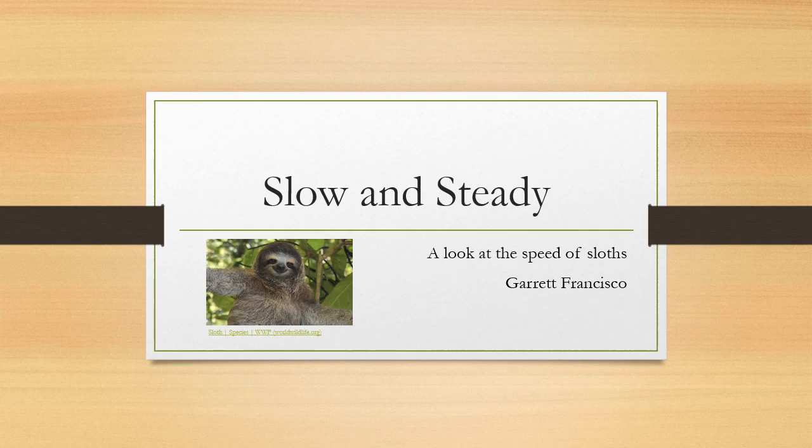Hello everyone, my name is Garrett Francisco, and today we'll be looking at what I believe is a very interesting topic: sloths. There are plenty of fascinating topics in regards to sloths, from the way they evolved to even the way in which they mate, but for this presentation I wanted to focus on a couple of aspects that make sloths, like the one you see on your screen right now, unique from almost any other animals.